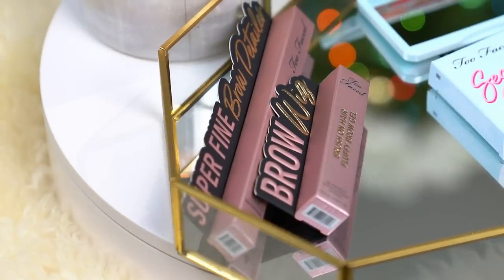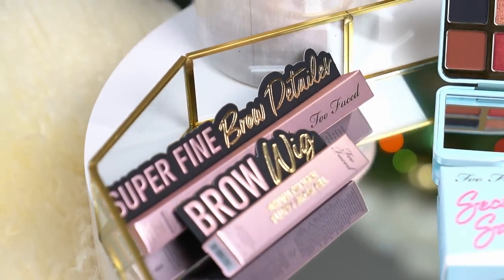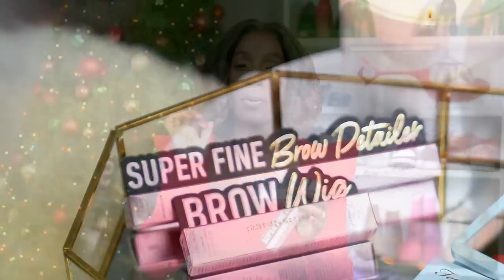The next item is for me — it is the Too Faced Super Fine Brow Detailer and the Brow Wig. The brow wig is for areas of your brow that may be a little sparse, as it has fibers in it and really helps the brow look thicker. I'm not a perfectionist when it comes to my brows and I'm still learning, but this will help me. I'm very familiar with Too Faced products and I really think this will make a great gift for someone who loves makeup and is trying to get their brow game on point.